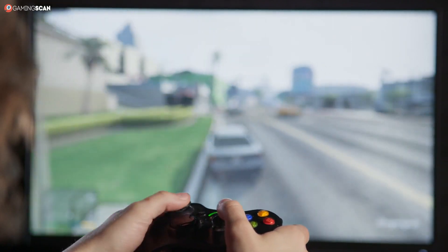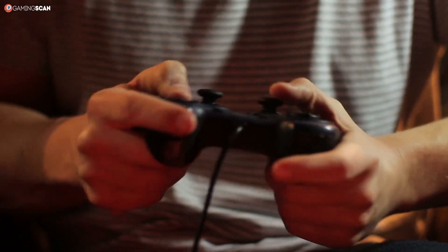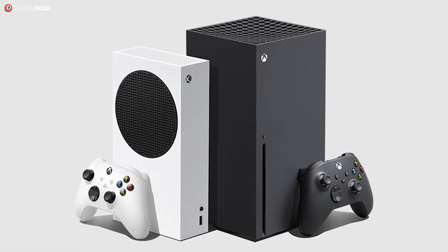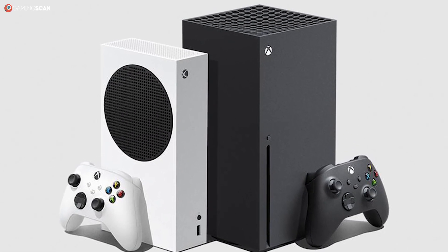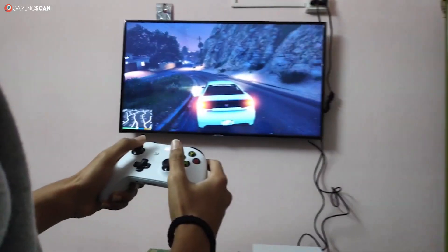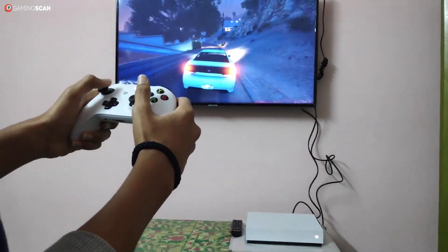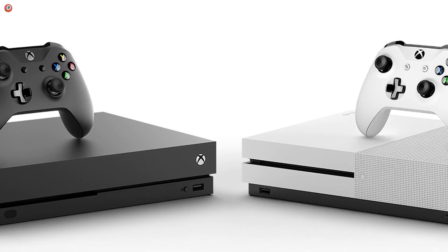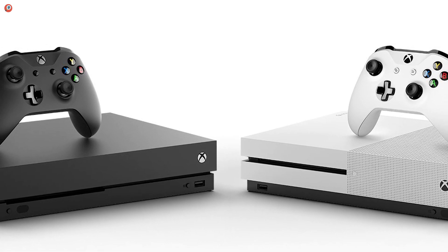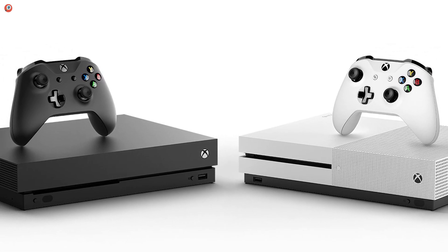The next-gen console prices are out in the open and it's safe to say that things are looking good. No company has gone past the $500 threshold, which is amazing considering the kind of hardware these new consoles are packing. However, this console gen release is a bit different from all previous ones in that both companies are offering two versions of their new consoles straight from the start — the standard $500 version and a more budget-friendly option.